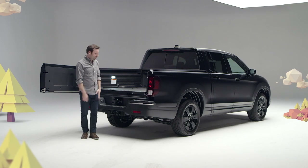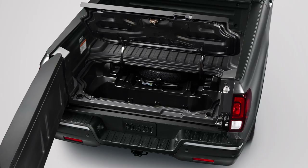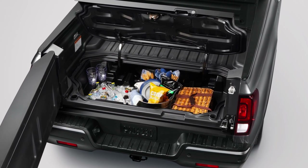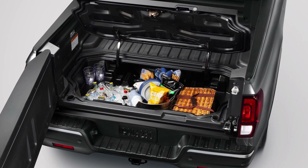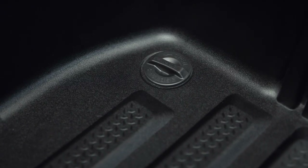And what's this? It's Ridgeline's totally unique lockable in-bed trunk. Don't want the groceries rolling around in the bed? Put them in here. Got valuables you want to keep locked and out of sight? Lock them in here. Got food, beverages, or a freshly caught trout you need to keep chilled? Dump a bag of ice in here and you've got yourself an in-bed cooler, complete with a removable plug in the bottom to make draining and cleanup a snap.